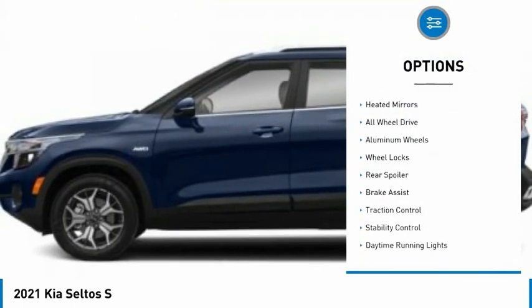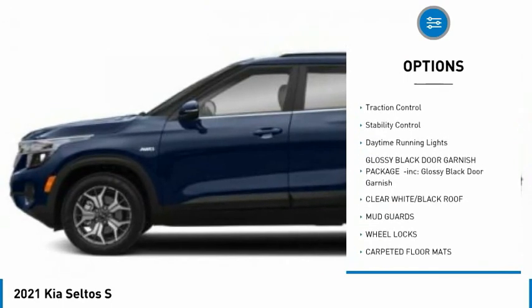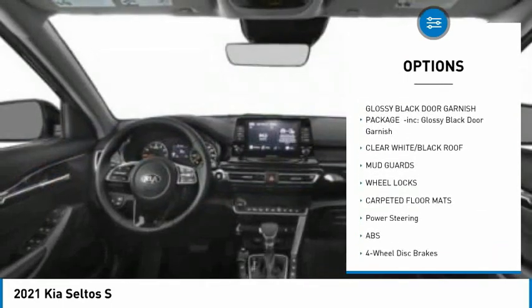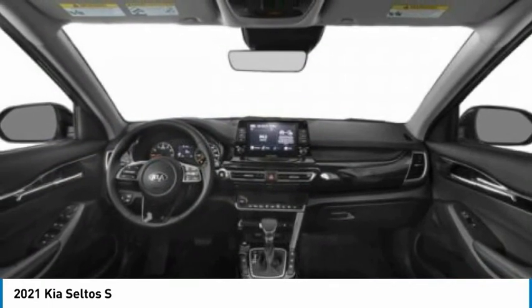Tire pressure monitor, heated mirrors, all-wheel drive, aluminum wheels, wheel locks, rear spoiler, brake assist, traction control, stability control, daytime running lights.